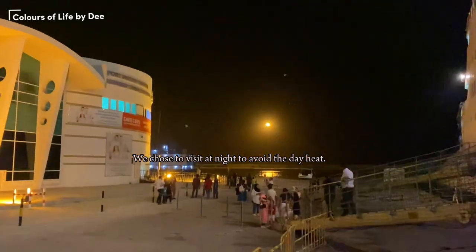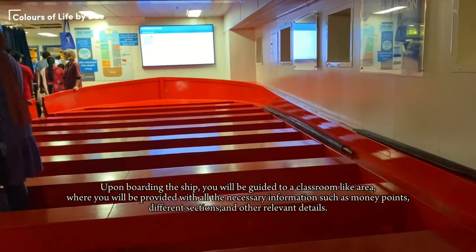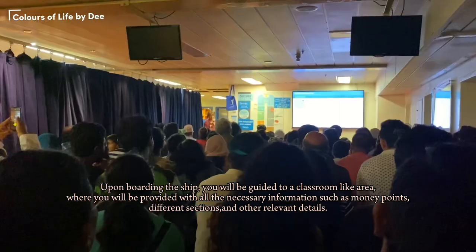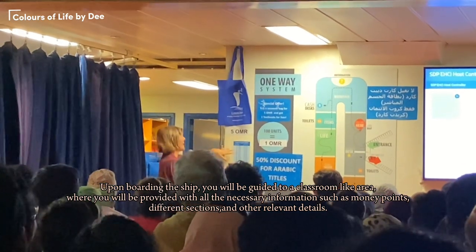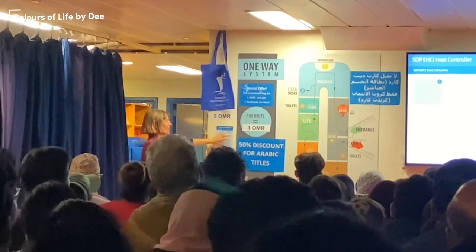Upon boarding the ship, you will be guided to a classroom-like area where you will be provided with all the necessary information, such as money points, different sections, and other relevant details. It has all the price breakdowns, so just have a look for these signs if you forget how the unit system works.